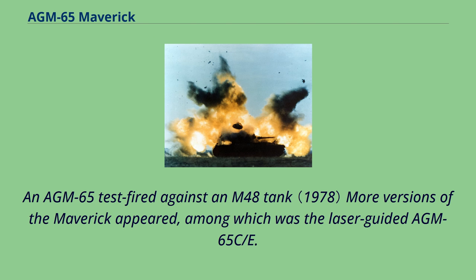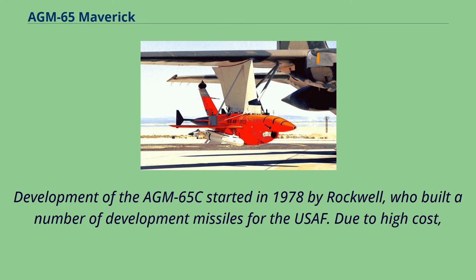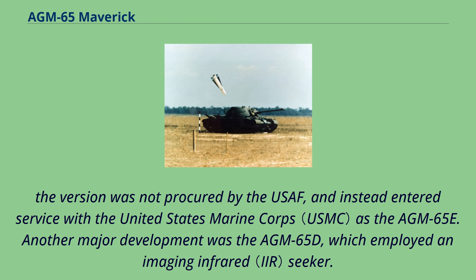More versions of the Maverick appeared, among which was the laser-guided AGM-65C/E. Development of the AGM-65C started in 1978 by Rockwell, who built a number of development missiles for the USAF. Due to high cost, the version was not procured by the USAF and instead entered service with the United States Marine Corps as the AGM-65E.